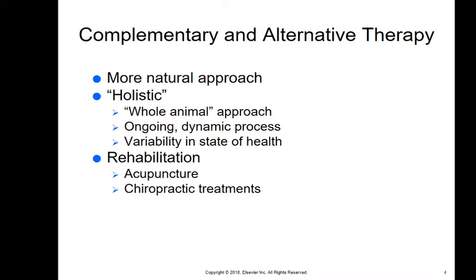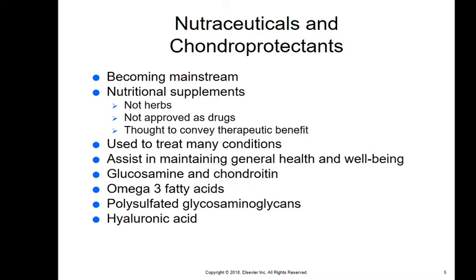Complementary meaning it's working with regular Western medicine — a more natural approach considered holistic, looking at the whole animal in an ongoing dynamic process, dealing with different variabilities in the state of health. We're also talking about rehabilitation as far as acupuncture, chiropractic treatments, cold laser treatments, physical therapy, and that kind of thing as well.